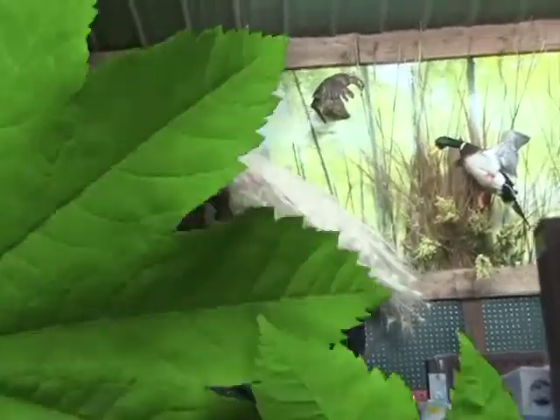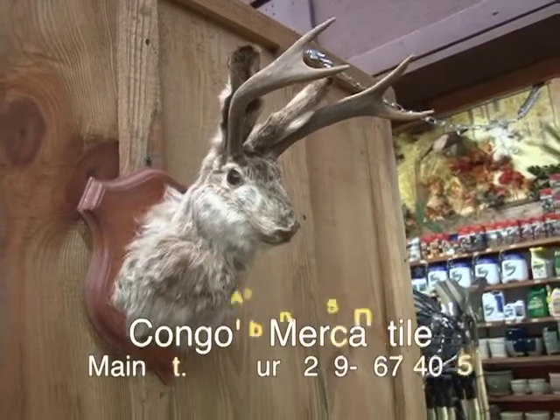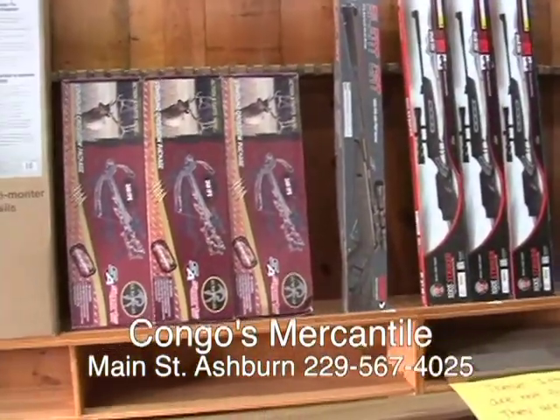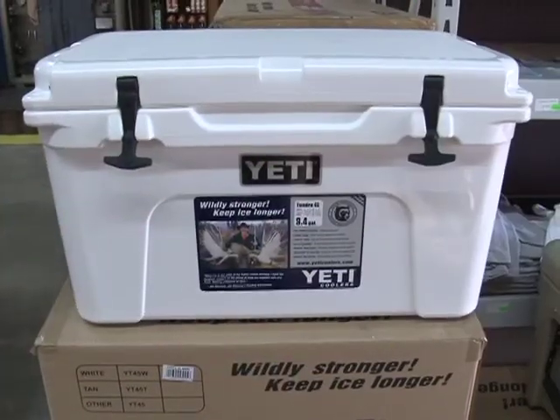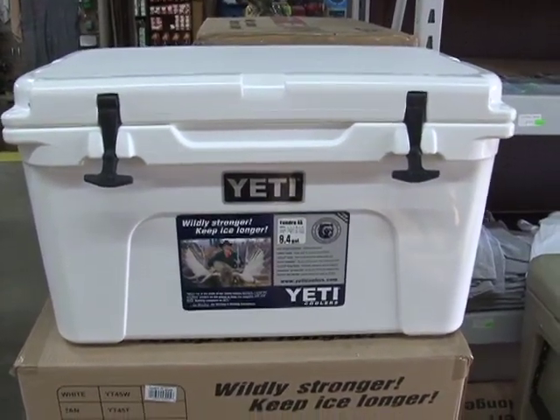We're at Kongo's up in Ashburn — the only store in South Georgia with the original jackalope still on the wall. And remember, Kongo's is getting in their inventory of guns. They'll have them soon, so check with them before you buy. They also have the famous Yeti cooler. You know if it's a Yeti, it's good.